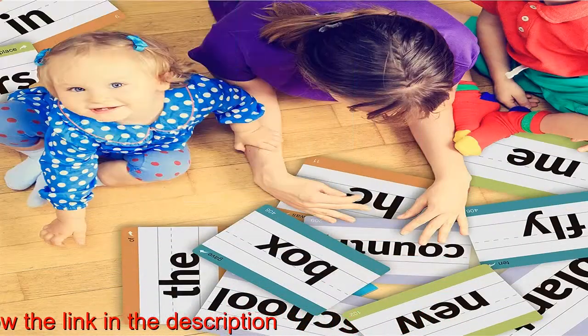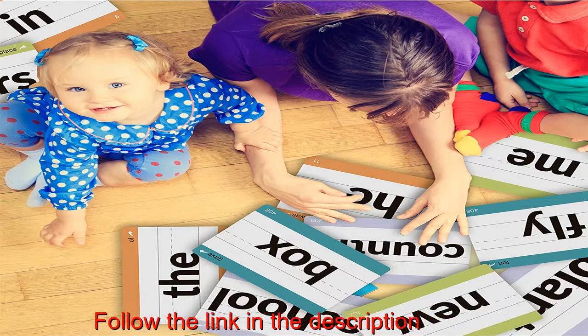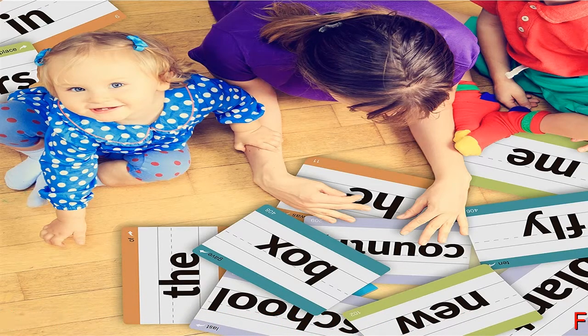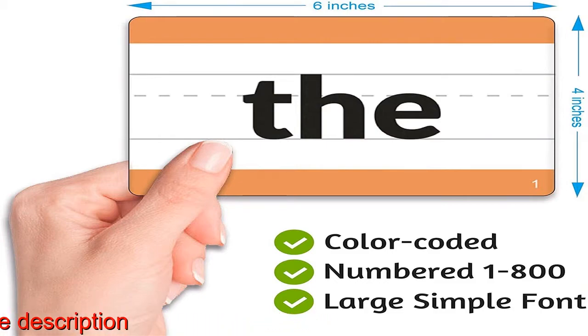10-pack set includes 10 individual flashcard packs for learning a total of 1,000 sight words. High-quality, glossy-colored print and plastic-coated, with dotted lines and large simple font, color-coded and numbered 1–1000 for easy organization.